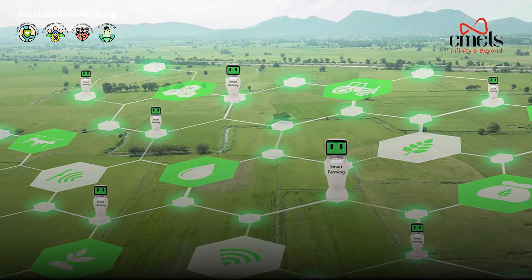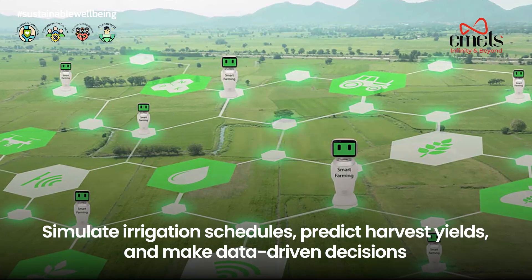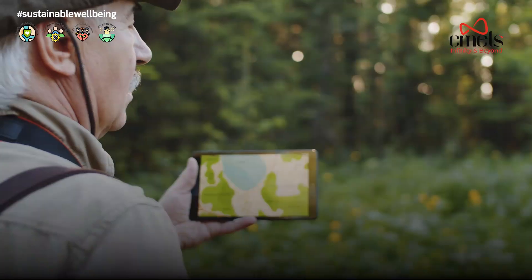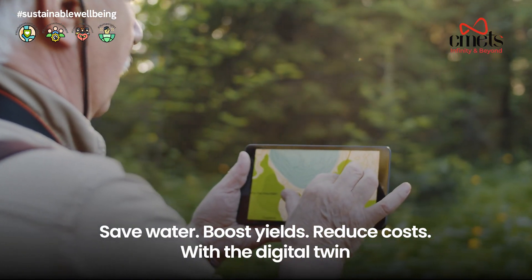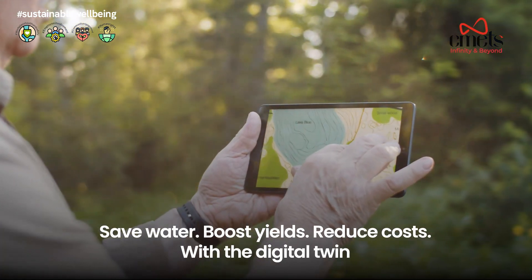Test crop strategies before planting, simulate irrigation schedules, predict harvest yields, and make data-driven decisions before stepping onto the field. Save water, boost yields, reduce costs. With the digital twin, every decision becomes smarter and more sustainable.